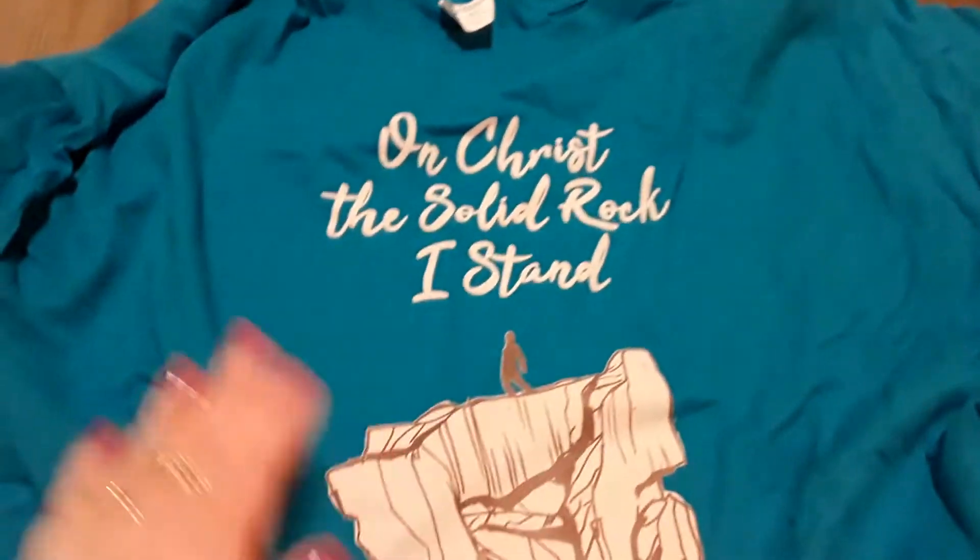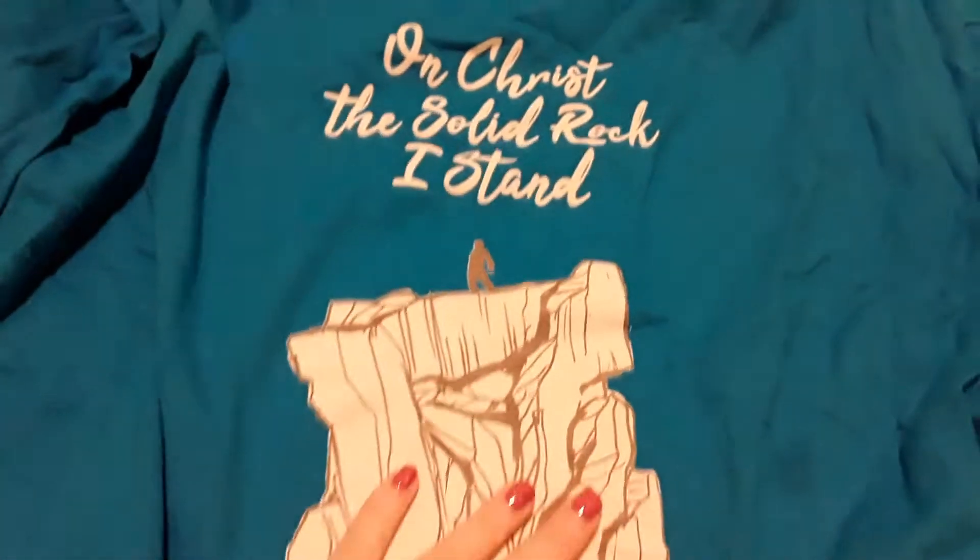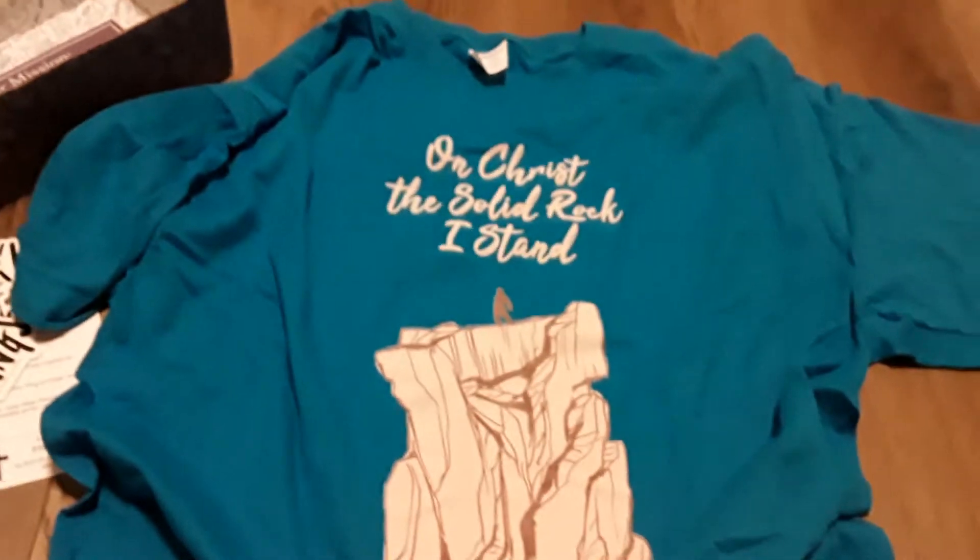Let me just move this out of the way so I can try to put out the shirt. It says 'On Christ the Solid Rock I Stand,' and then you've got Matthew 7:24. So this is the shirt that came in the box.